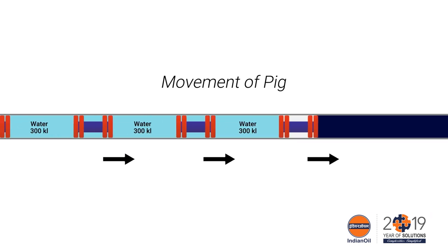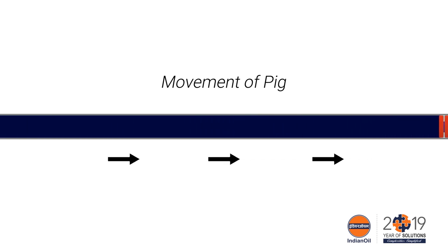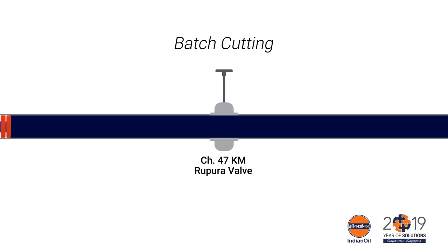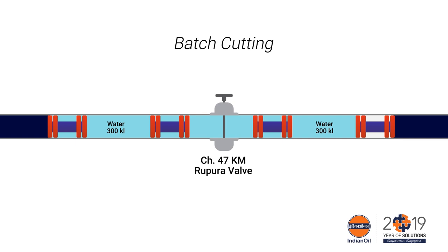Here the pig train is moving through the pipeline. The train of pigs separated with water parcels was tracked and batch cutting was carried out at Rupora valve. Only two pigs were allowed to cross this valve and then the pipeline was made shut down.